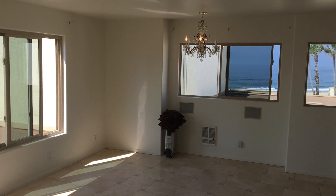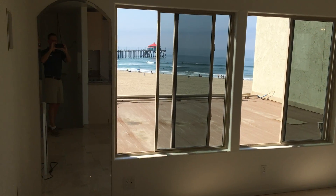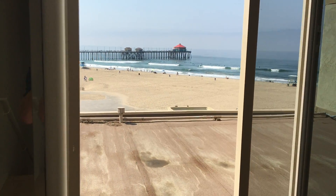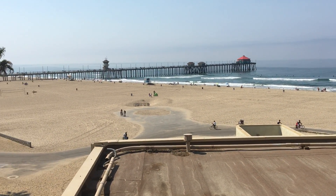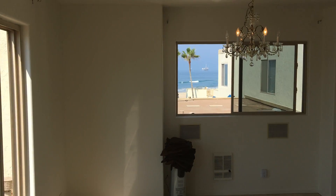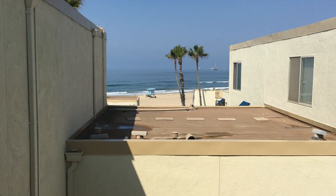Welcome to 711 Pacific Coast Highway, located directly on the beach in beautiful Huntington Beach, California. This two-bedroom, two-bath, two-story townhouse beach cottage has direct views of the Huntington Beach Pier and of the blue Pacific Ocean from multiple windows and vantage points within the unit.